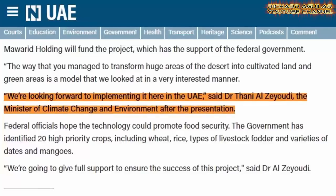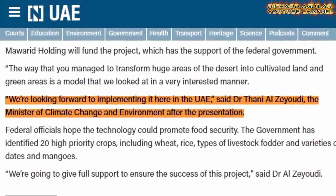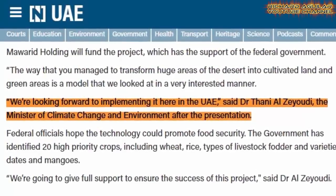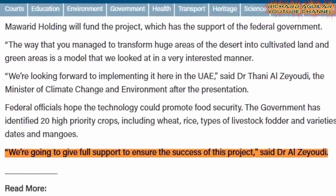According to the article, Dr. Tani Al-Zod, Abu Dhabi's Minister of Climate Change and Environment, said: 'We are looking forward to implementing it here in the United Arab Emirates.' He added: 'We are going to give full support to ensure the success of this project.'